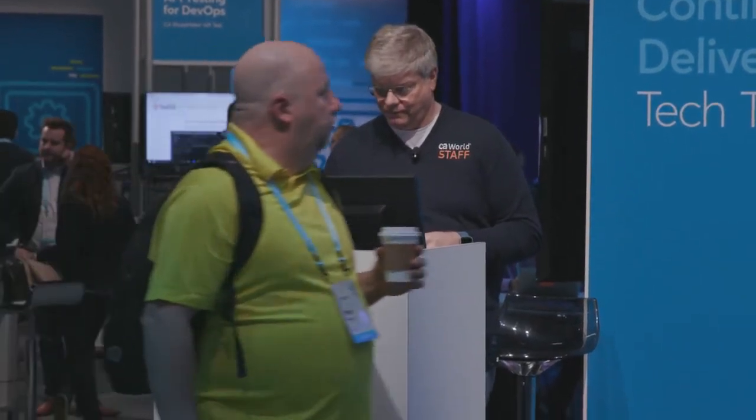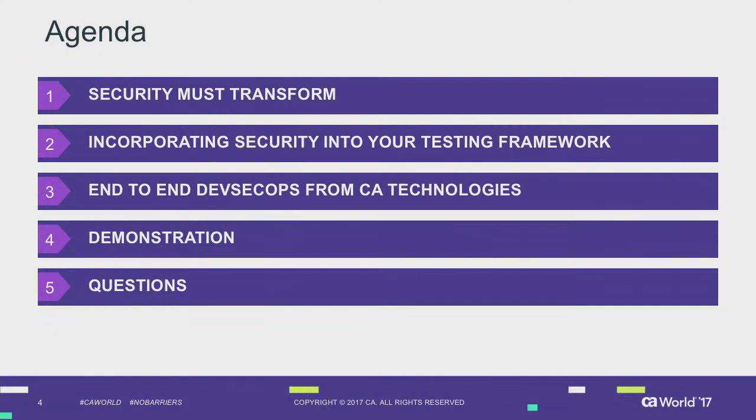Welcome to this session. We're going to talk about including security testing into your continuous delivery pipeline. We'll go through why it's important, the transformation, how to incorporate this into your testing framework, how CA helps, and then we'll do a live demonstration followed by a Q&A at the end.